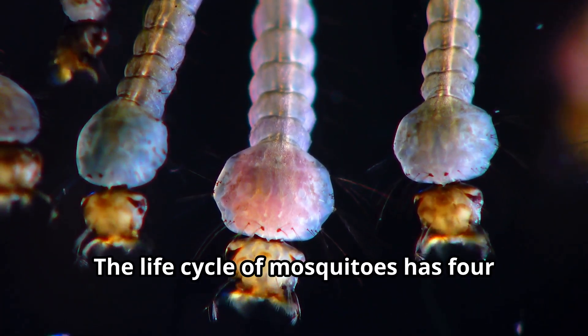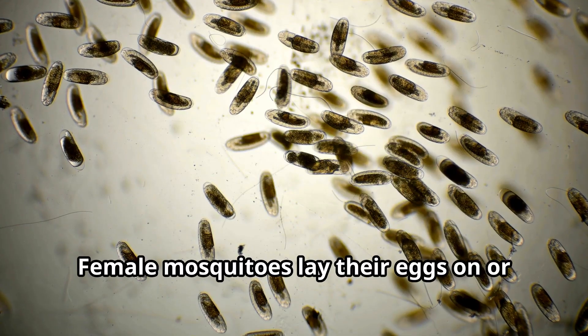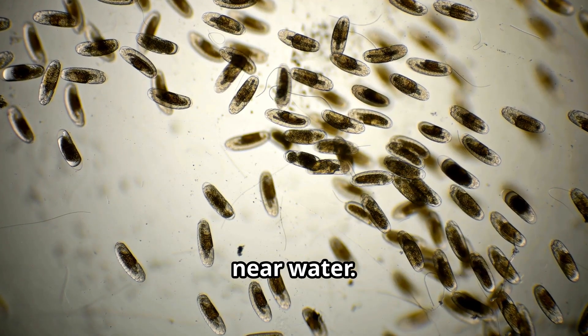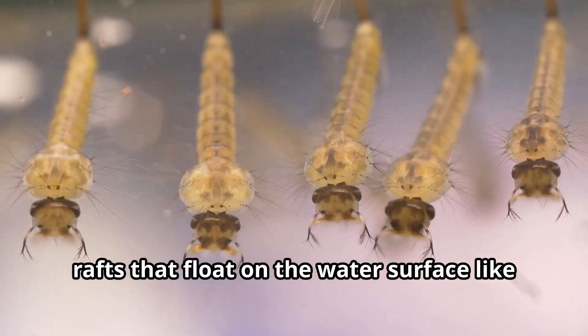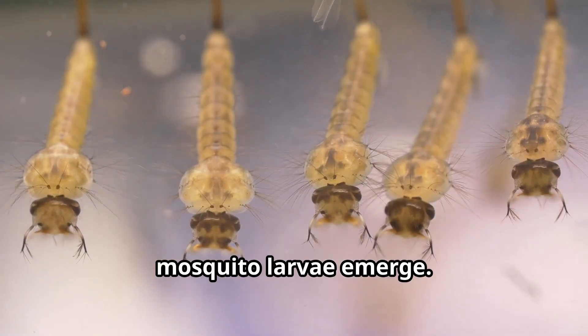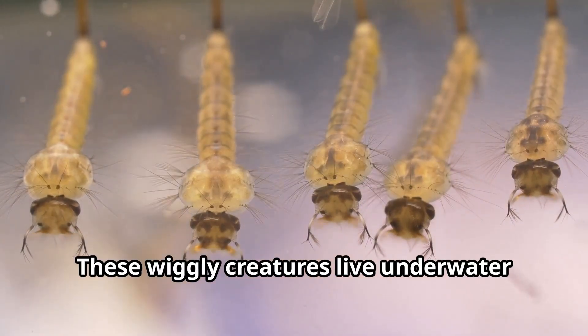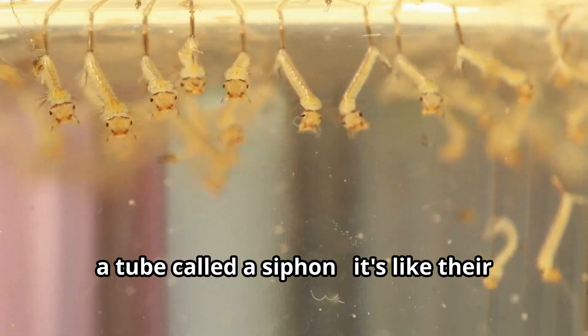The life cycle of mosquitoes has four stages: egg, larvae, pupa, and adult. Female mosquitoes lay their eggs on or near water. Depending on the species, they might lay eggs individually or in rafts that float on the water surface like tiny boats. When the eggs hatch, mosquito larvae emerge — wiggly creatures that live underwater but come to the surface to breathe through a tube called a siphon, like their own snorkel.